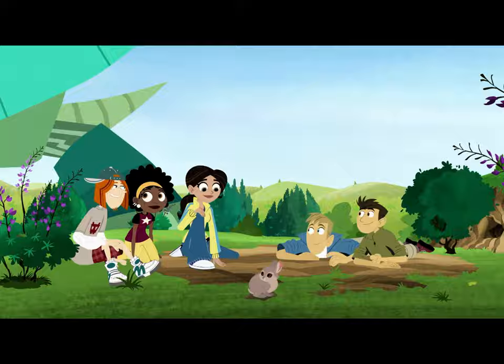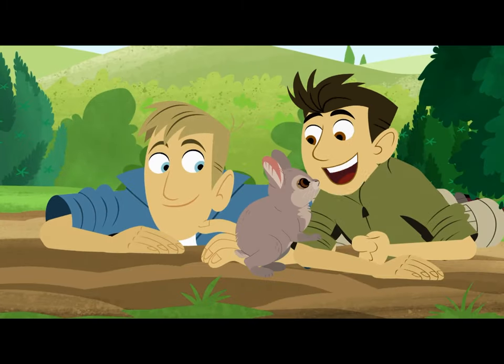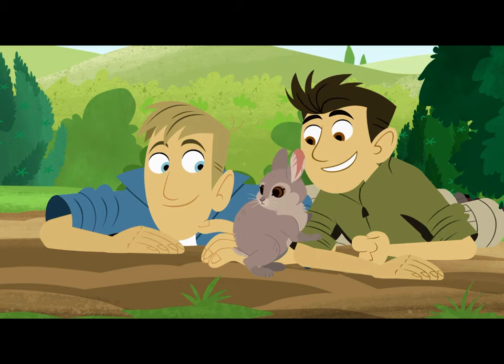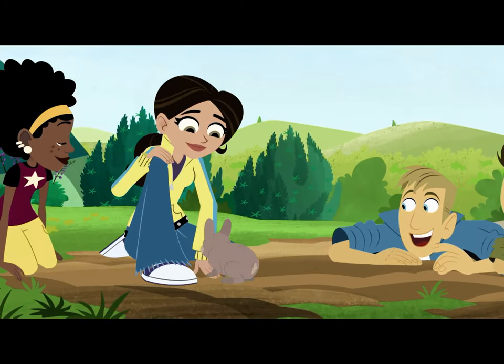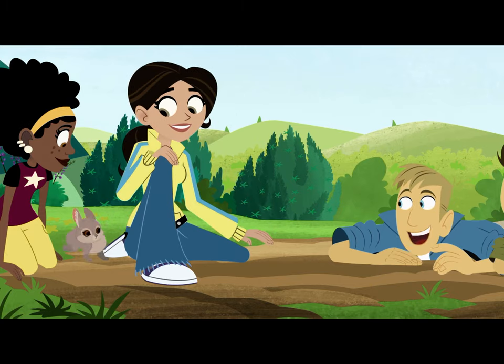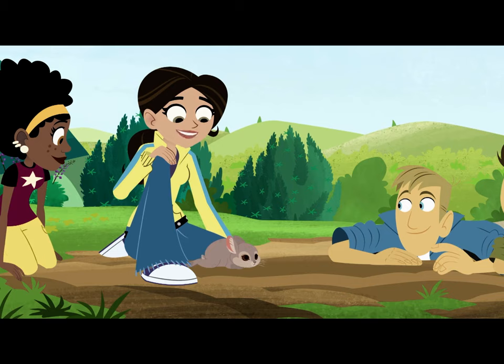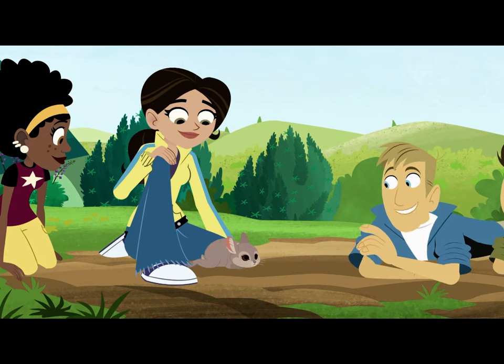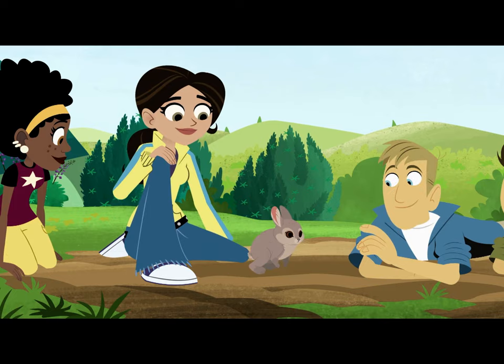So what's the difference between a rabbit and a hare? Well, they both come from the same family, Leporidae. But hares are a lot bigger, with longer ears, and like to live alone, while rabbits are really social. Hares live above ground, while most rabbits live underground in burrows.